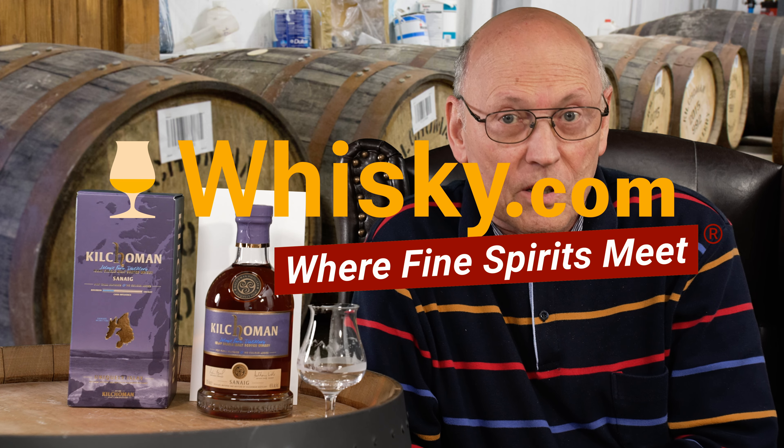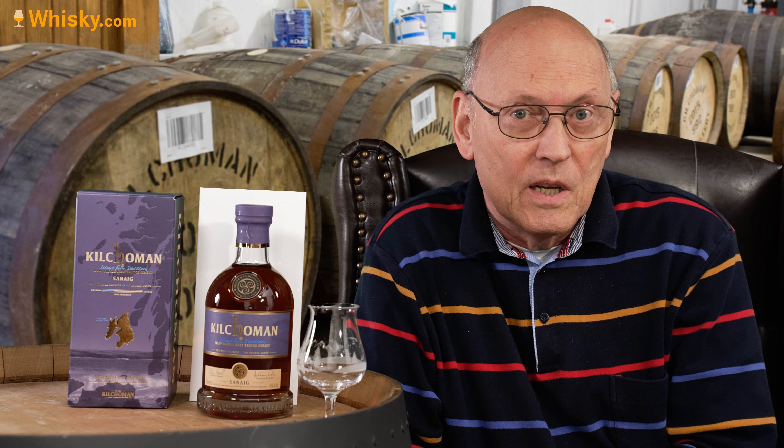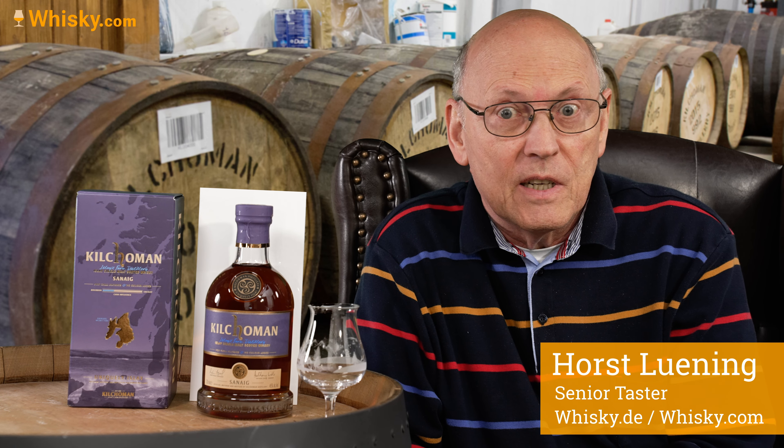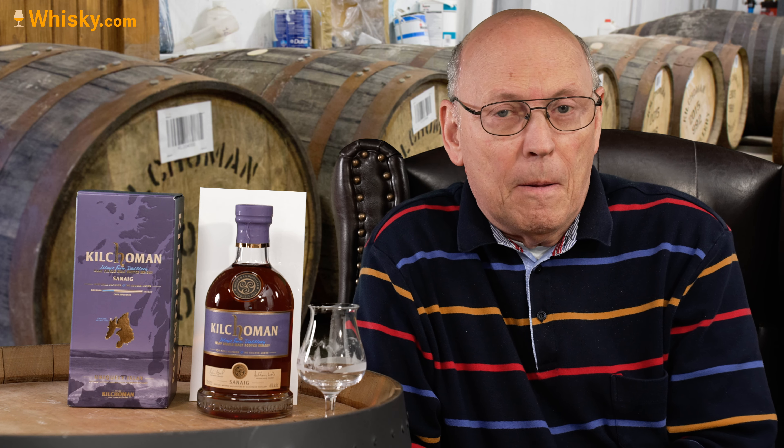Welcome to whisky.com where fine spirits meet. Today we're tasting the Kilchoman Snake. It's 46% ABV, unchillfiltered, uncolored, and costs around 50 euros — reduced in price by about 10 to 15 recently.